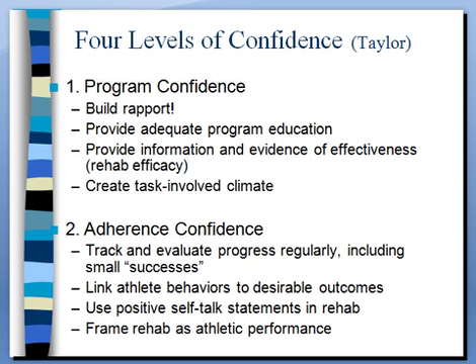Adherence confidence means showing athletes they're having progress — record it, track it, show it visually in some logging form. We talked about self-monitoring before. Show them their behavior is linked to why they're getting better: 'You iced four times, swelling is reduced by 30%, nice work.' Encourage them to use positive self-talk and catch them if they don't. Another useful thing is framing rehab as their performance right now. Many of these athletes love to perform and compete, so you can say: 'This is your performance right now, and I'd rate it 5 out of 10 — you really need to pick it up.' Challenge them to put their athlete effort into the performance.